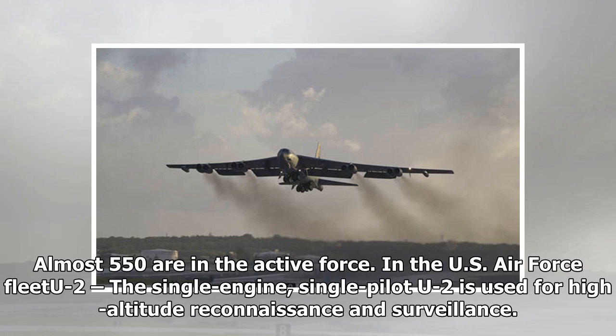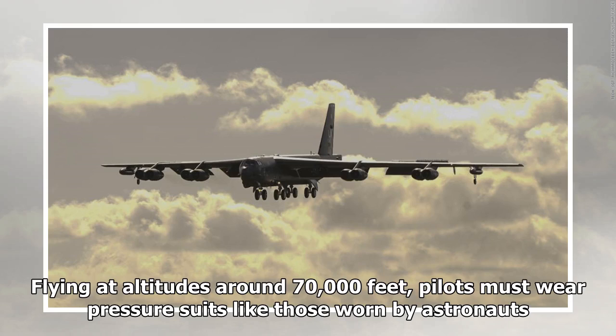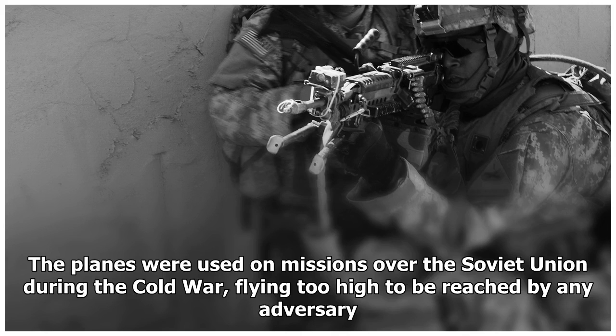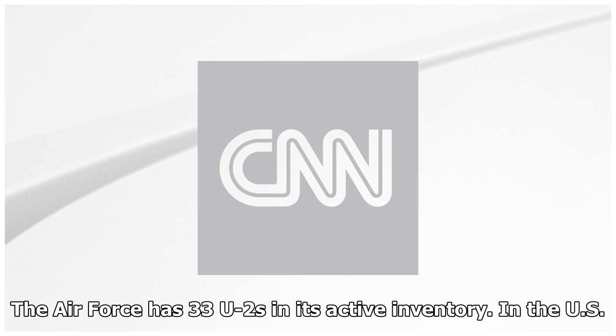The US Air Force U-2 is a single-engine, single-pilot aircraft used for high-altitude reconnaissance and surveillance. Flying at altitudes around 70,000 feet, pilots must wear pressure suits like those worn by astronauts. The first U-2 was flown in 1955. The planes were used on missions over the Soviet Union during the Cold War, flying too high to be reached by any adversary. The Air Force has 33 U-2s in its active inventory.